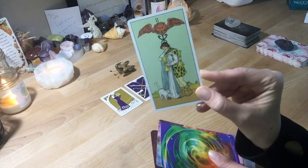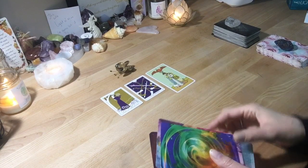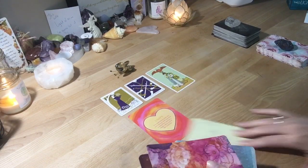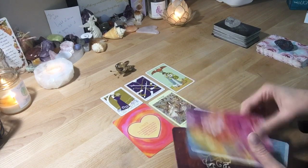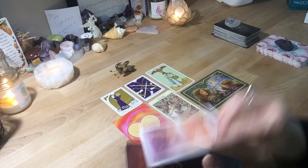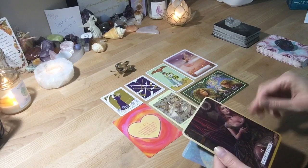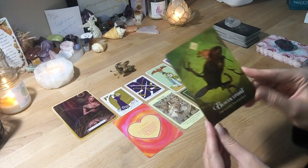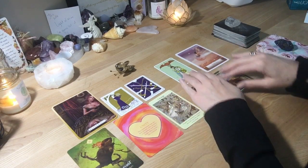We have the Two of Cups from the After Tarot — this is the picture of what happens directly after the original Two of Cups. We have Unity, Change, Positive-Minded People, Blessed, Rejection, and Beaver Spirit — Lay a Solid Foundation. Let me move all these over so they're all in frame.